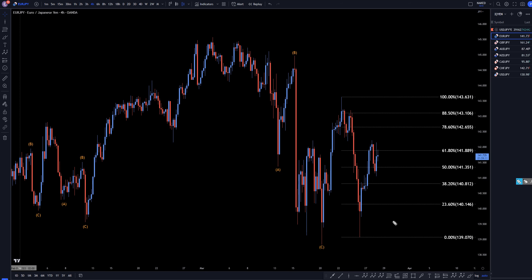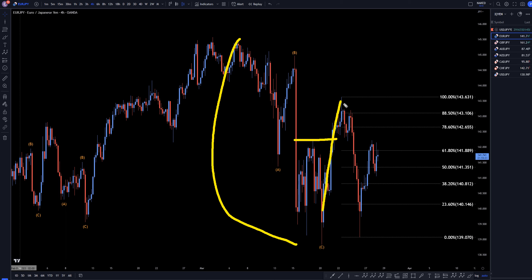On the 4-hour time frame, we definitely have an impulsive move up here. We definitely have a break of structure that would prove that this A, B, C is over. Then we had a very impulsive move down, going all the way back down to pretty much the same low. It is going back up now, but until it breaks some structure, I'm not really convinced that this is actually going up yet.